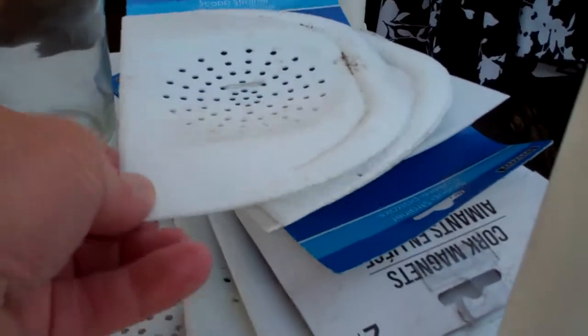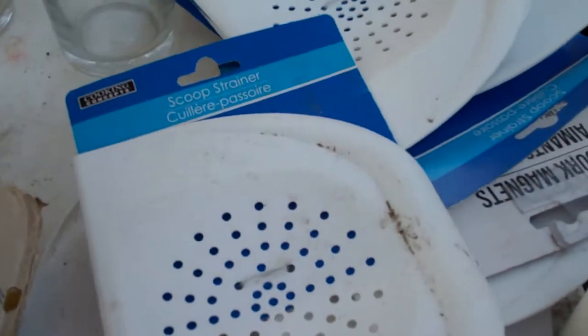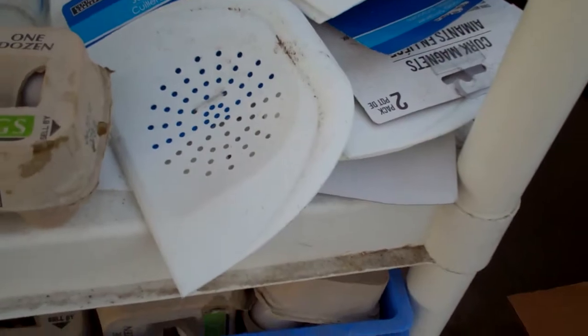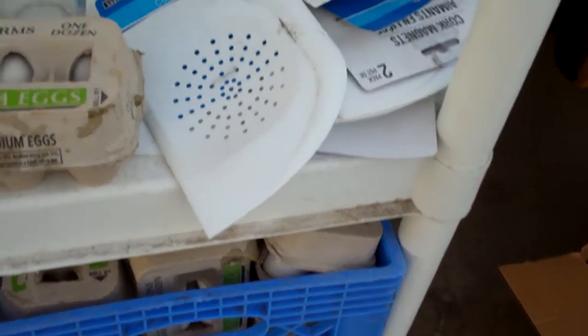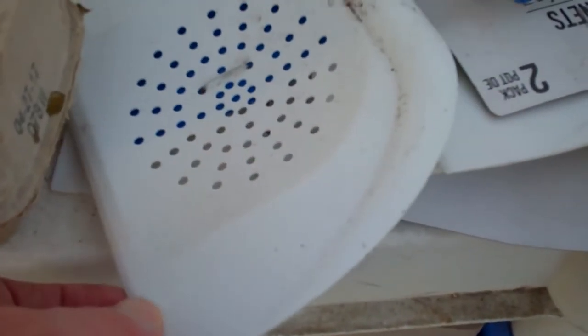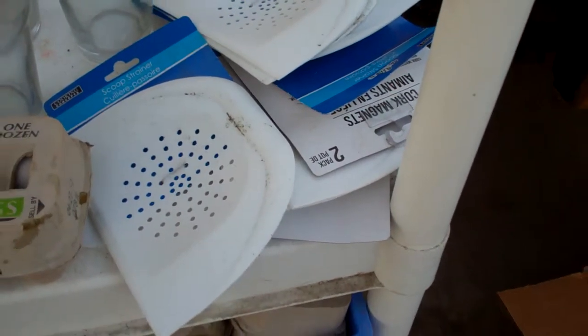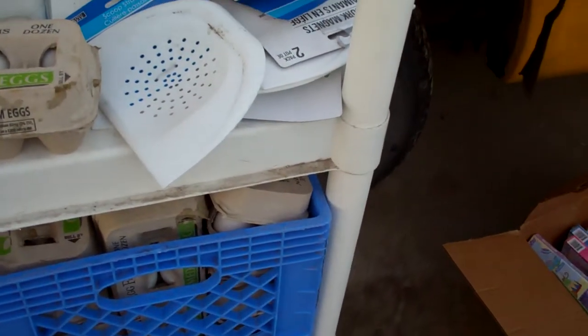And then I got these scoop strainers. It's funny because I took one of those in the house last night and showed the wife — I'm like, I don't really know what they'd be so handy for, but they would make a great ice scraper because they're pretty sharp on the edge. And this morning when I came out to the truck there was a thin layer of frost on the windshield, so I tried it out and scraped the ice off pretty good.